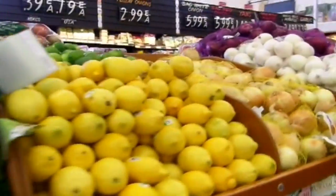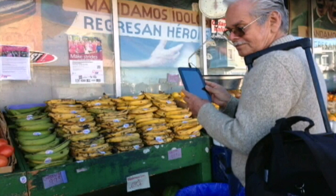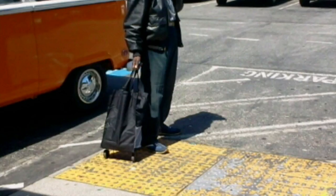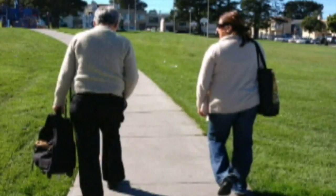Walking through the store, each citizen scientist used the Discovery Tool to identify and speak about factors that helped or hindered their ability to access, choose, and buy healthful foods.